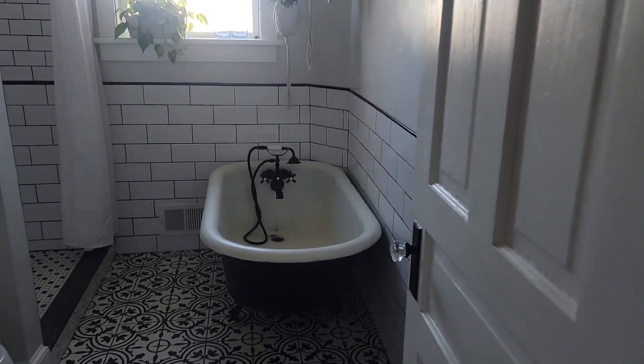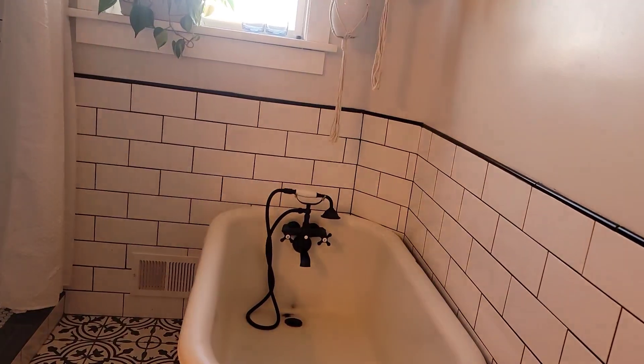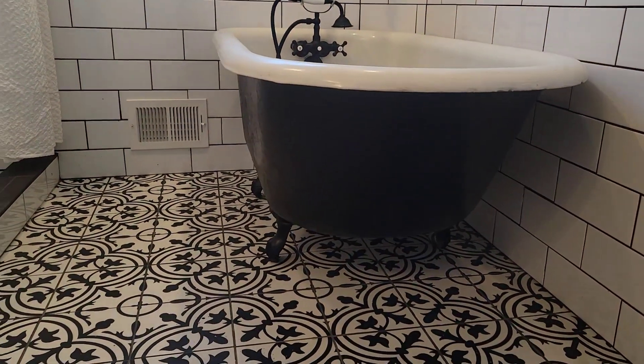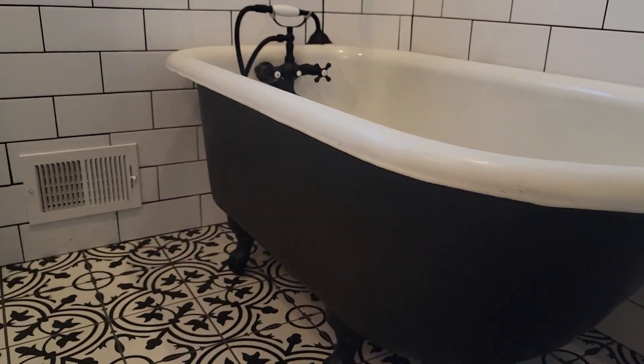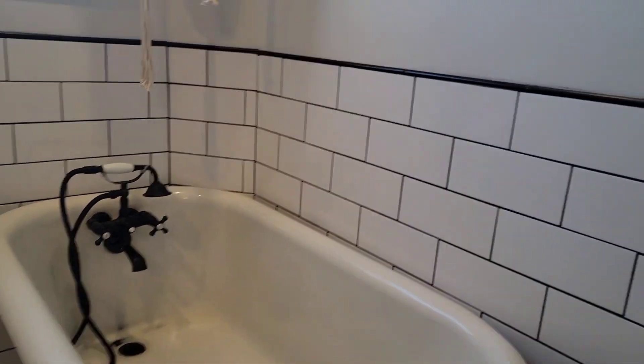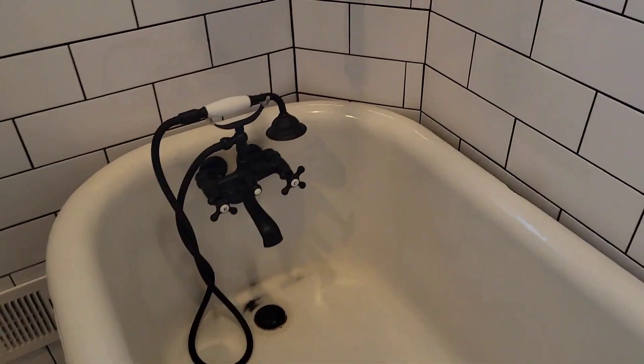I'm going to paint the tub and come back when I'm done. Okay, so we painted the bathtub last night — let's take a look and see how it came out. Are you ready? Let's go. Wow, it's a little lumpy but I'm okay with that, because that looks a whole lot better than rusty. Wow.